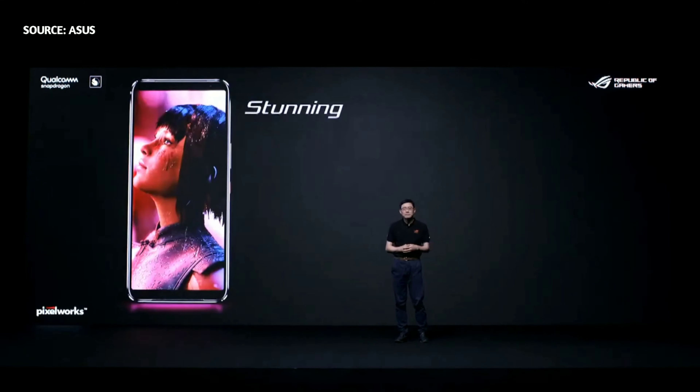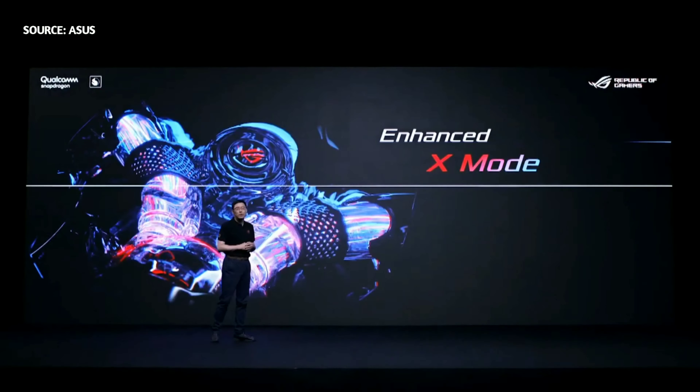LG Phone 3 enables games that support 144Hz so gamers can enjoy the most insane battles with ultra-smooth graphics. To ensure ultimate performance, LG Phone 3 includes X-Mode performance tuning software. X-Mode is designed to unleash the full power of LG Phone 3, streamlining its performance like a supercar. We are committed to creating the most powerful gaming phones, and X-Mode lets gamers take full advantage of the cutting-edge hardware.